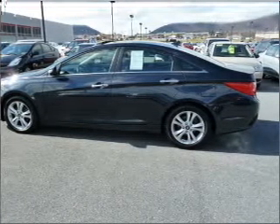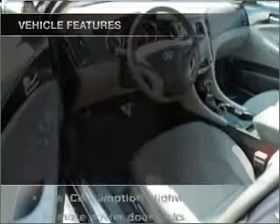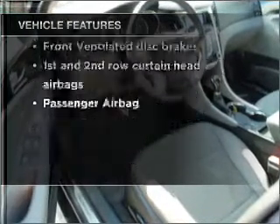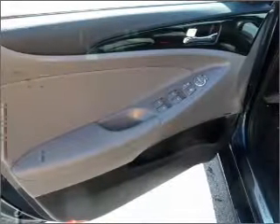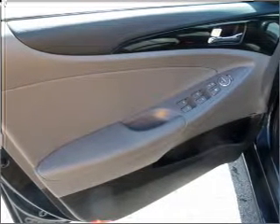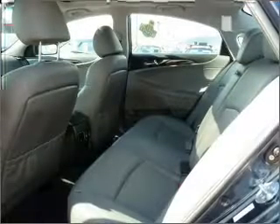Let the sun shine in with a sunroof. Memory settings are just one of the extras. And with these notable features, you won't want to miss out on the opportunity to own this amazing ride. Air conditioning, power door locks, power windows, power steering, cruise control, power mirrors, an alarm system, and an AM-FM stereo with a CD player.